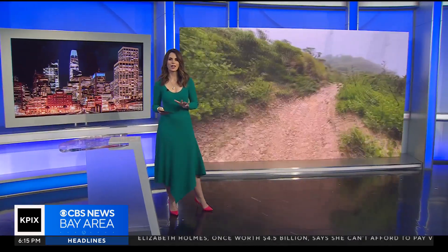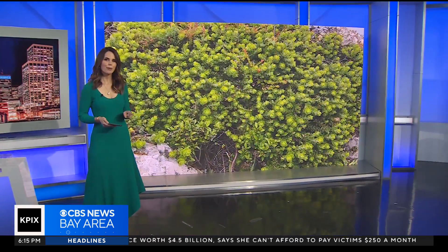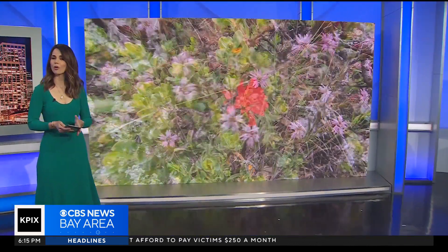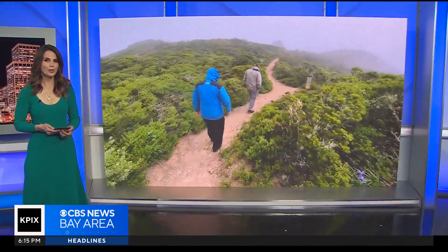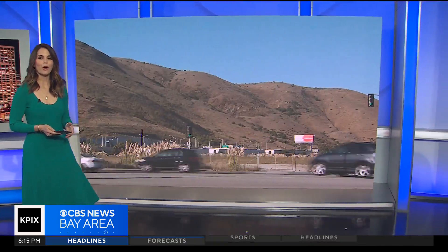Well, it's home to the landmark South San Francisco sign. You know it well if you drive on 101, of course. But you may not know, it's also home to a species of plants that don't grow anywhere else in the world. Our Brian Hackney introduces us to a doctor who's made it his mission to document the secrets of San Bruno Mountain.